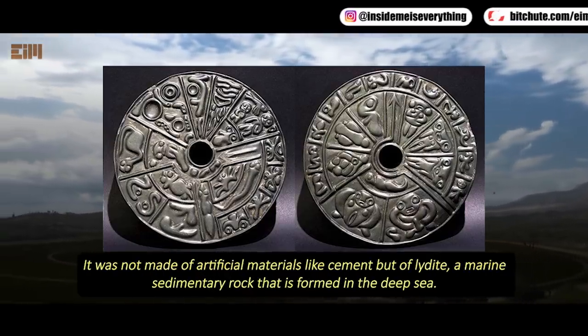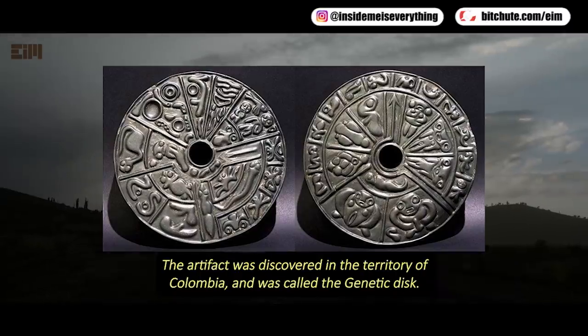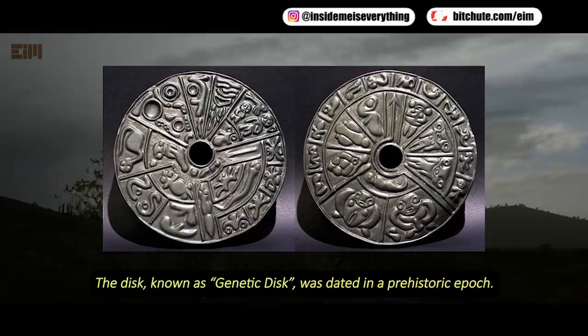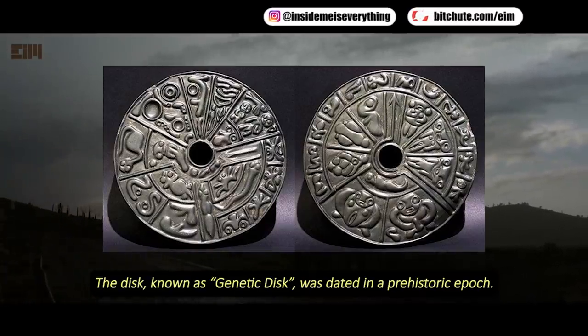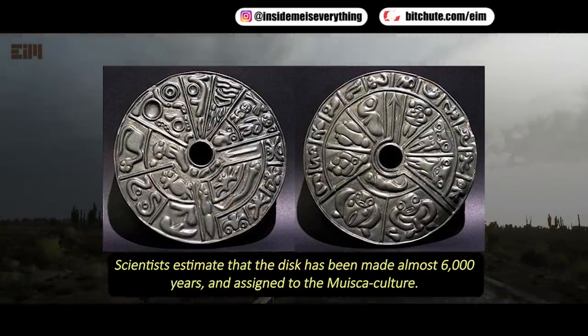It was not made of artificial materials like cement, but of liddite, a marine sedimentary rock that is formed in the deep sea. The artifact was discovered in the territory of Colombia and was called the genetic disc. The disc was dated to a prehistoric epoch. Scientists estimate that the disc was made almost 6,000 years ago and assigned to the Musca culture.